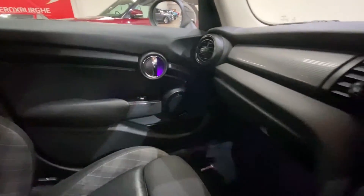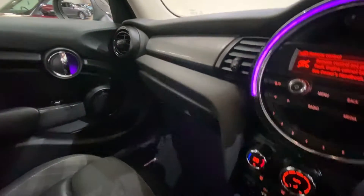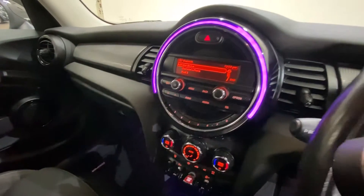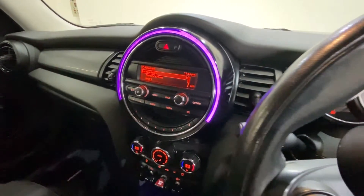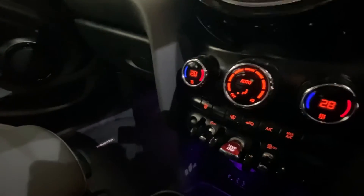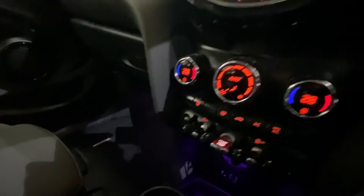Jumping into the car, you do have your FM, AM and DAB radio, along with Bluetooth and phone connectivity. Down below you have all your climate controls, as well as traction control and auto stop-start.